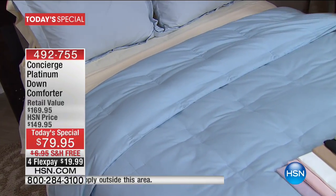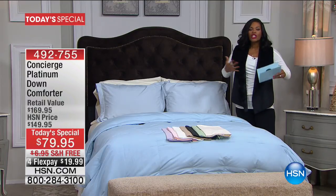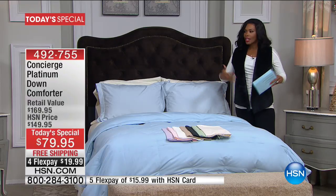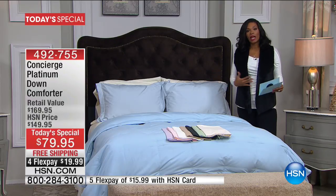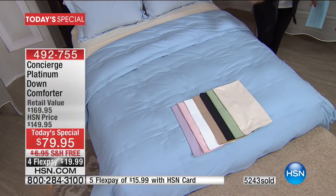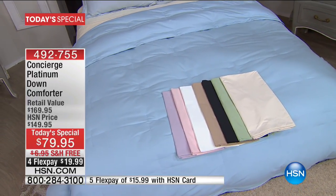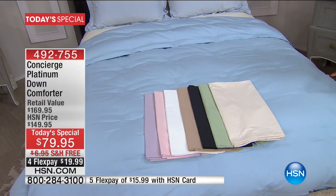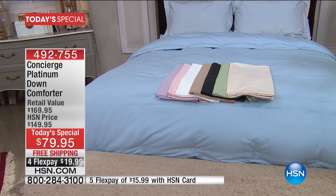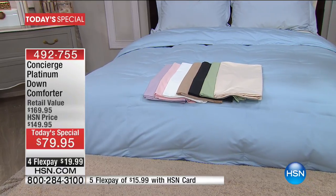When you change your bedding — even whether it's just the color or going from a print to a solid — it changes the feel of your room. Every bedroom should be calm and soothing and restful. If you want your bedroom to feel more like a spa and that's how you want to start 2017, this is a great way to do it from Concierge Collection.